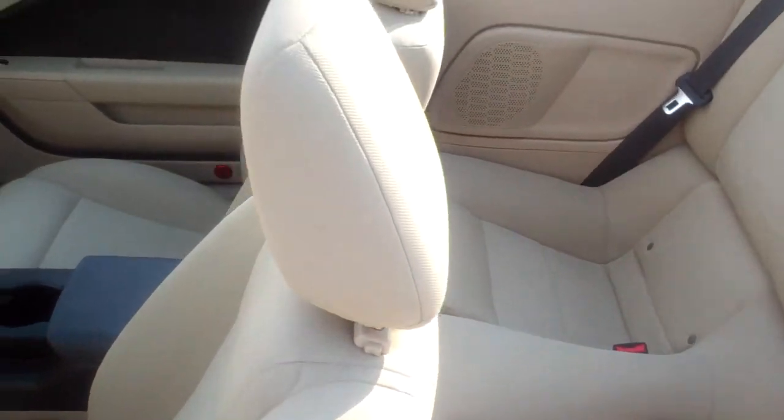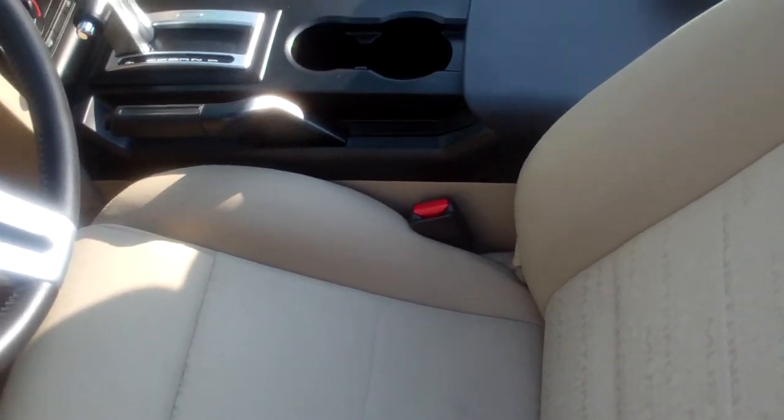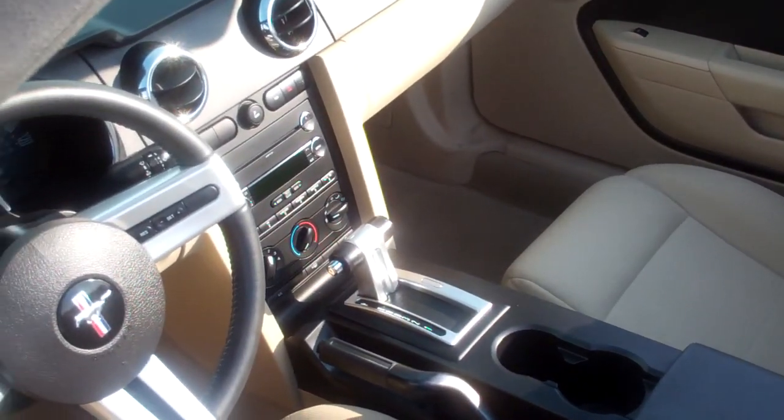In addition to that, you do have the ability to custom tailor warranty this vehicle based on how many miles per year you're going to drive. You can get a warranty on this vehicle — it'll cover right down to the buttons and the stereo if you so desire.